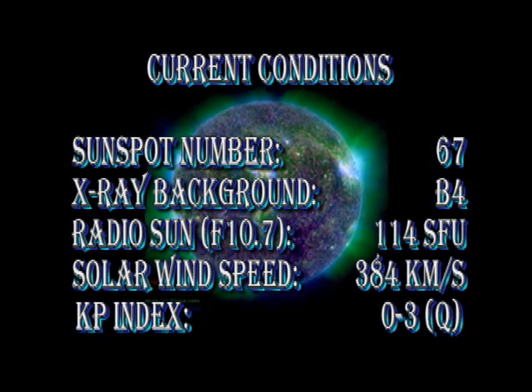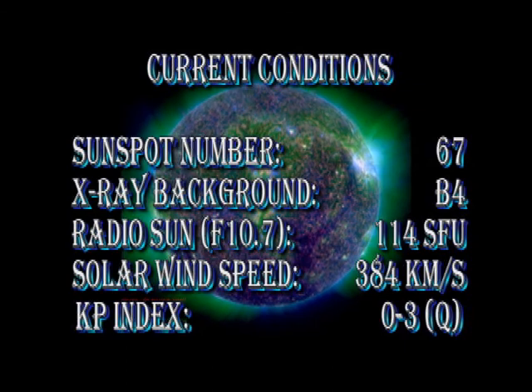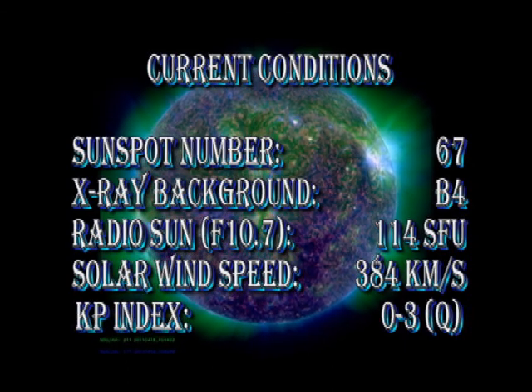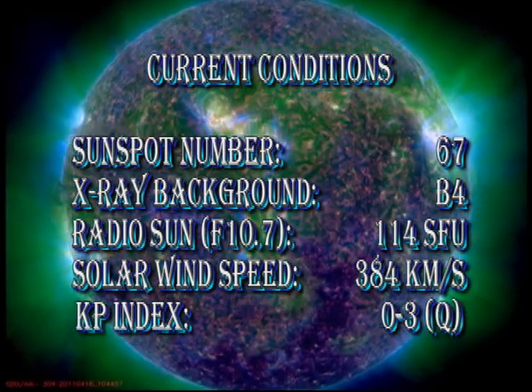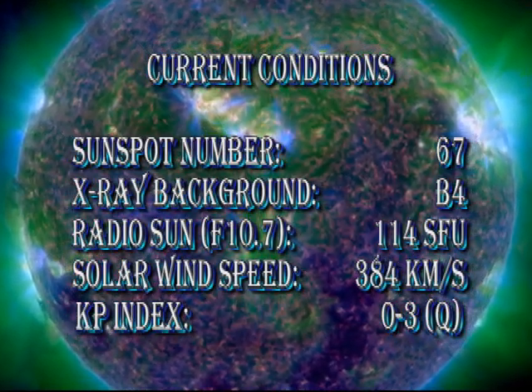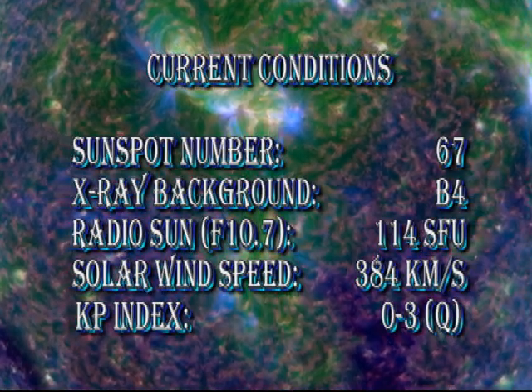So in summary, as predicted, the sunspot number has dropped further to 67. The X-ray background has remained constant at about B4. The radio sun is a little more quiet at 114 solar flux units. The solar wind speed has freshened slightly to just over 380 km per second, and the KP index remains quiet.